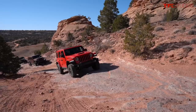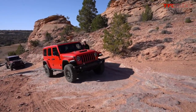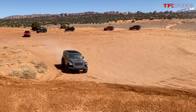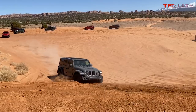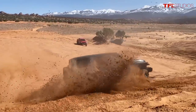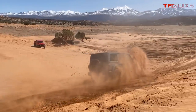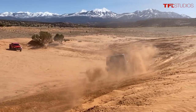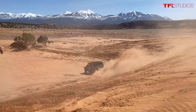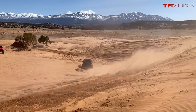By putting the 392 under the hood, Jeep might force Ford to put something like a Coyote engine into a Bronco R special edition. Competition forces everyone to improve — Jeep does something, Ford responds, Jeep responds, and eventually even Toyota has to respond. Maybe that leads to a Hellcat Wrangler someday. Every time someone juices an engine or beefs up suspension, competitors have to reply — and that's good for consumers. You don't need the 392, but you want it.